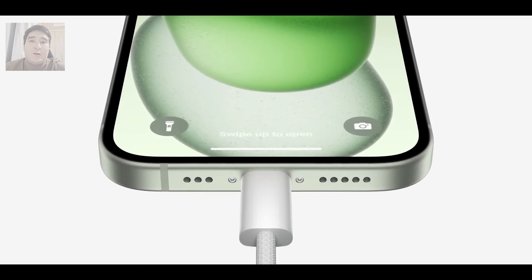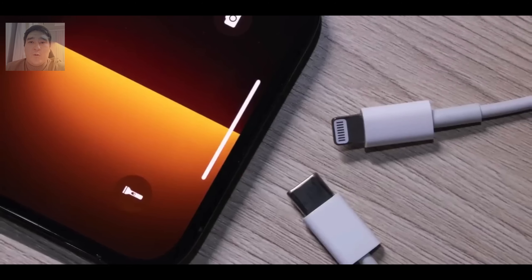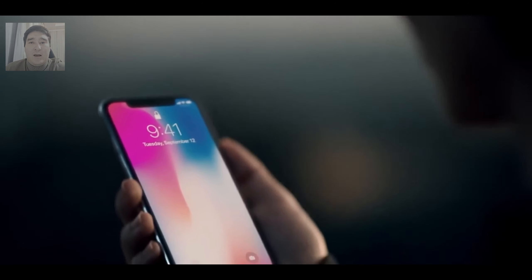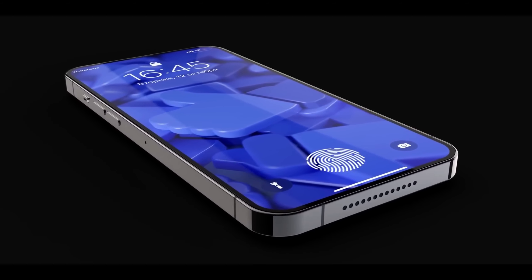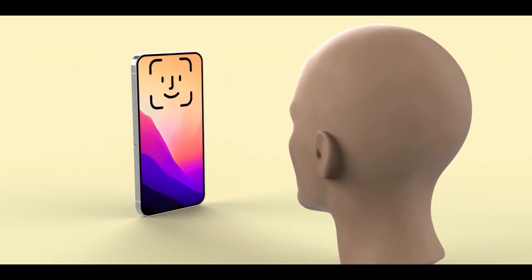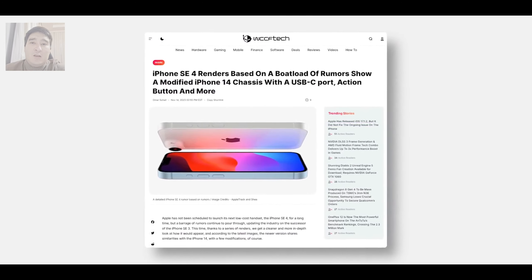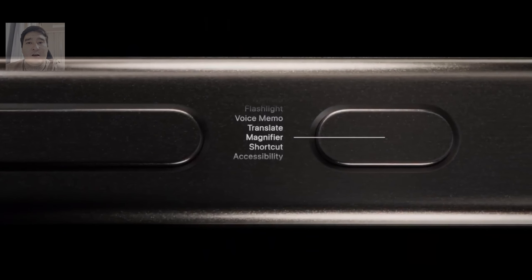And I'll answer those who say Apple isn't changing anything — this is not true. This is what the iPhone 8 looks like from the back, next to the iPhone SE3. Apple has moved things to the center, and the internals have changed. For example, there will be a new processor, and one main camera — but it won't be simple. Its resolution will be 48 megapixels, the same sensor used in the iPhone 15 and iPhone 15 Plus.